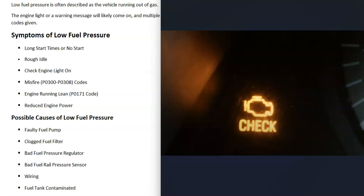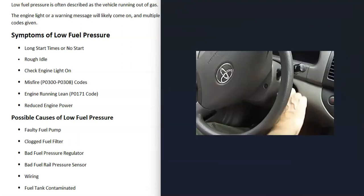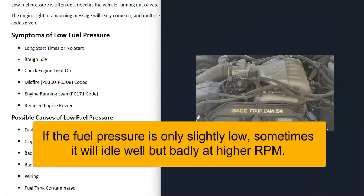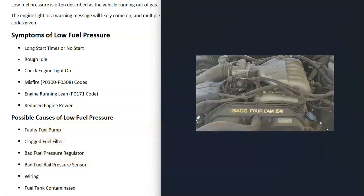Some symptoms of low fuel pressure: first, you can have really long start times or the engine might not even start at all, because not enough gas is getting up to the engine. Very likely there's going to be a rough idle — it sounds like it just doesn't want to keep running. Like coming up to a stop sign or just idling, it feels like it's going to die and you have to push on the gas pedal to keep it running.